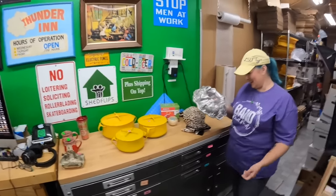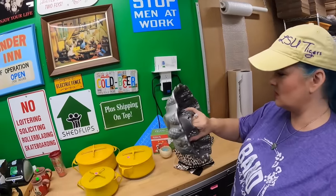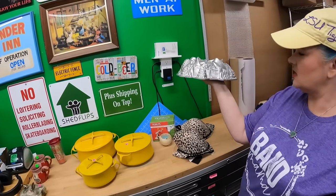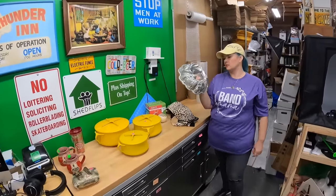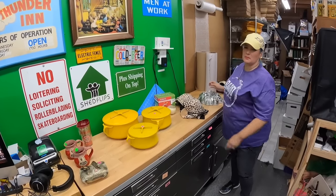Nordic Ware pan - it is new. Two dollars. The original tag from TJ Maxx was 17 dollars, so that's a discount. I could probably get 20 to 25 for it being new. Good deal.